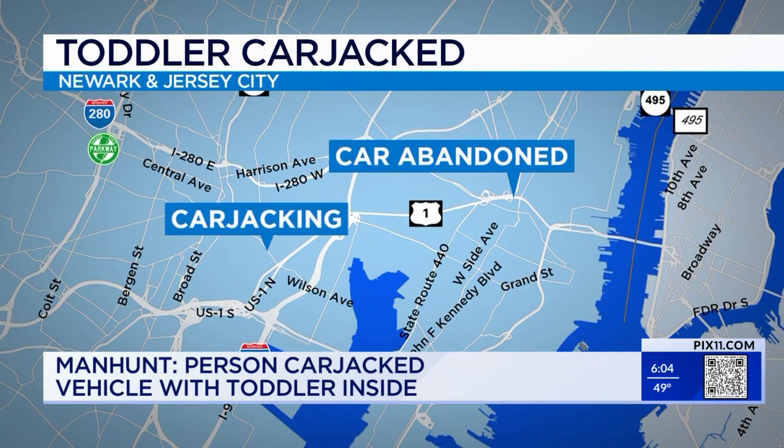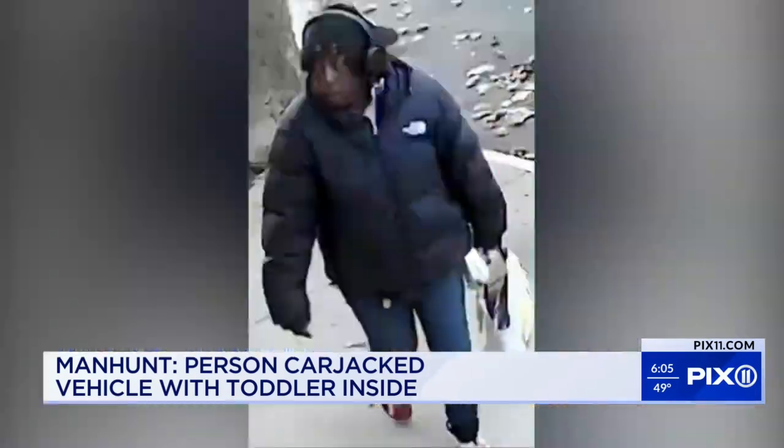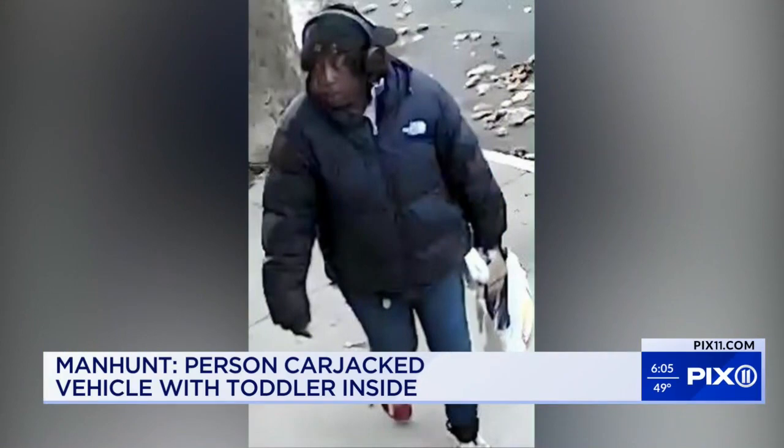Officers say the car ended up being found in Jersey City at a dead end, about four miles from where it was stolen. The boy was found unharmed inside. The carjacker was nowhere to be found.